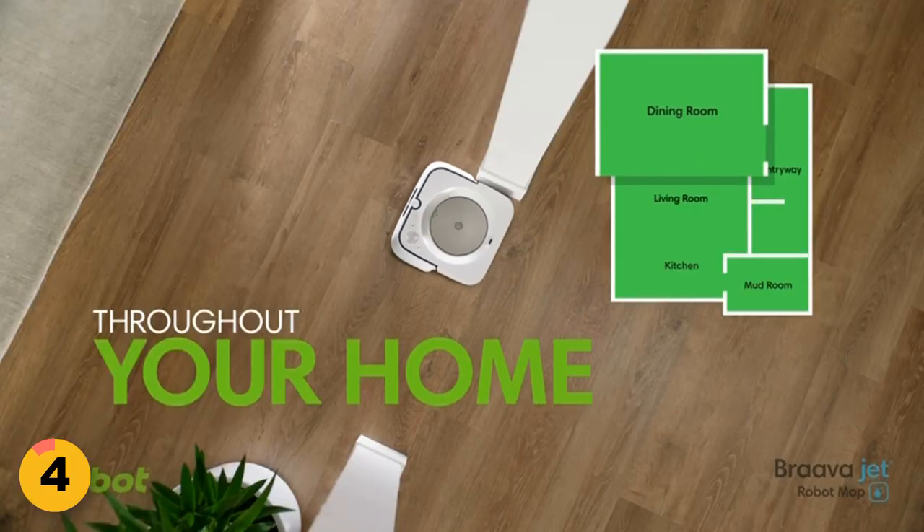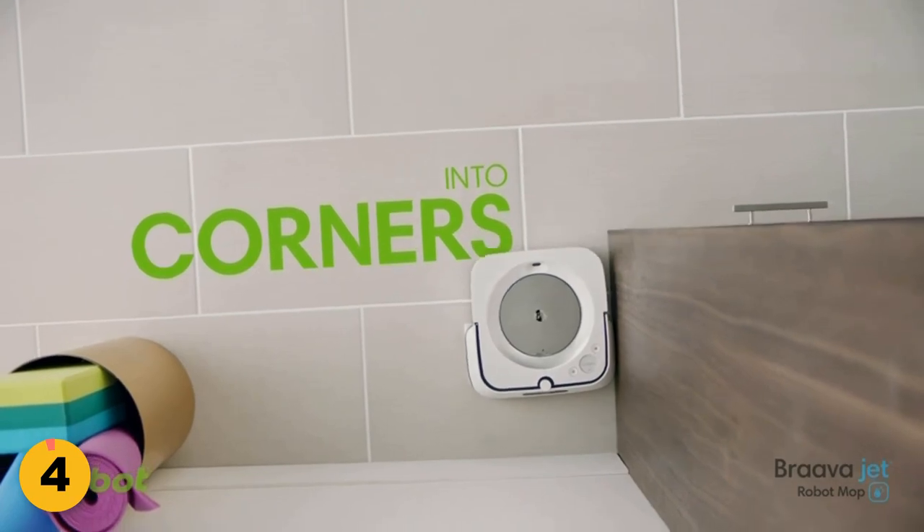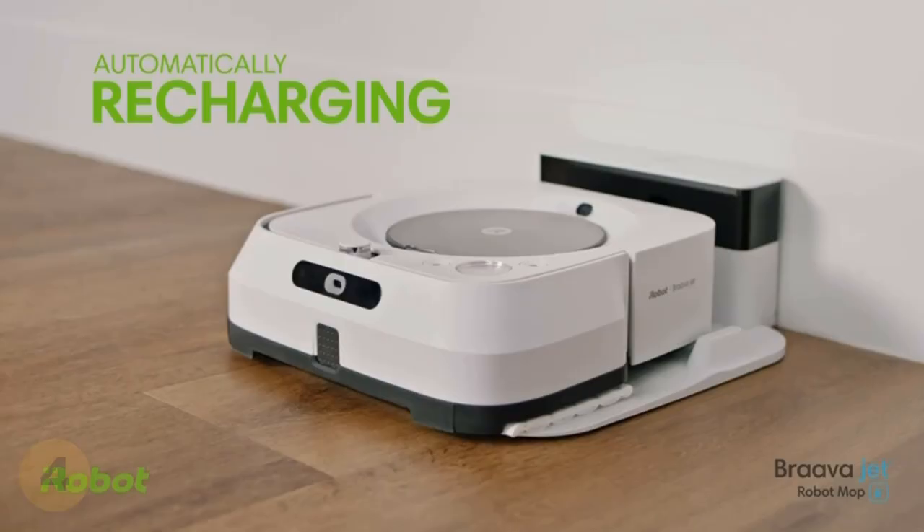And if you need to target specific areas within your rooms, like in front of the couch or under a table, you can simply request it via your voice assistant or the app.